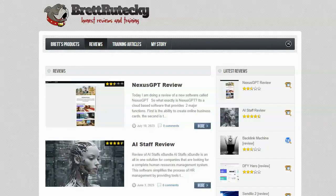Hey guys, Brad here, and welcome to my review blog. I've been running this blog where I did reviews of IM products since 2014. I wrote hundreds of reviews and generated tens of thousands of sales from these reviews, earning hundreds of thousands of dollars in commissions.